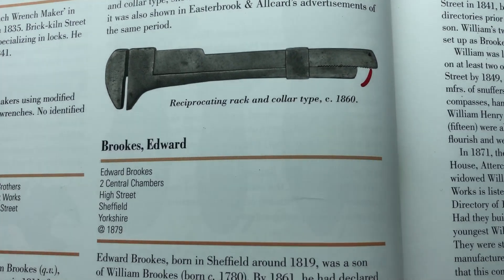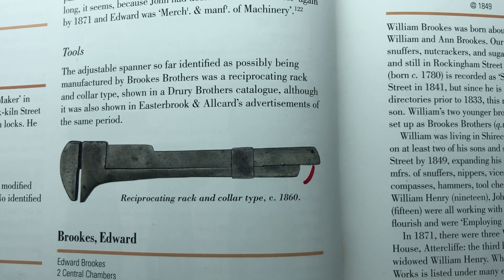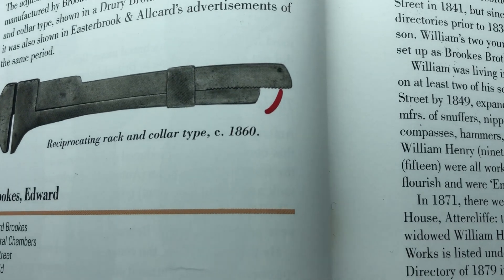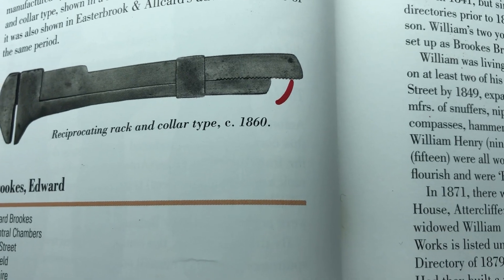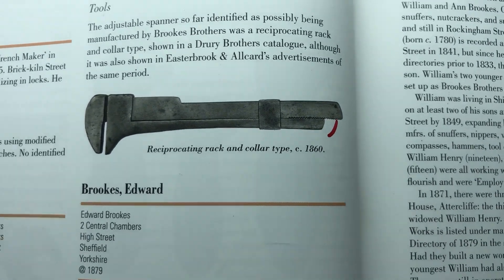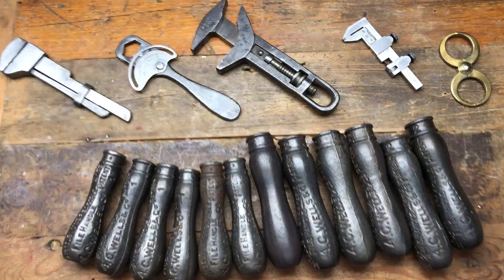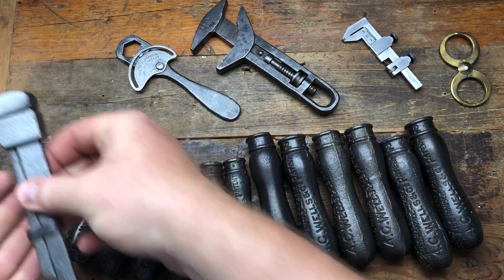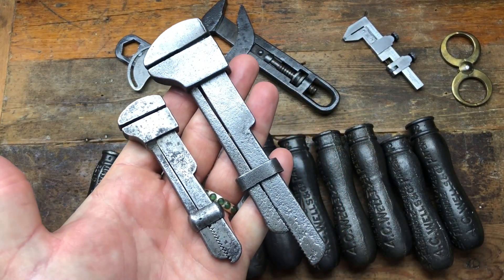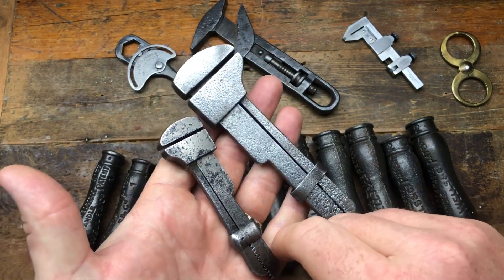Next is a reciprocating back rack and collar-type spanner — really, really cool. It's Brooks Brothers and dates from around 1860, so it's about 160 years old. I now have two of these: I found this slightly bigger version to go alongside the little one I already had. Really cute and really nice.